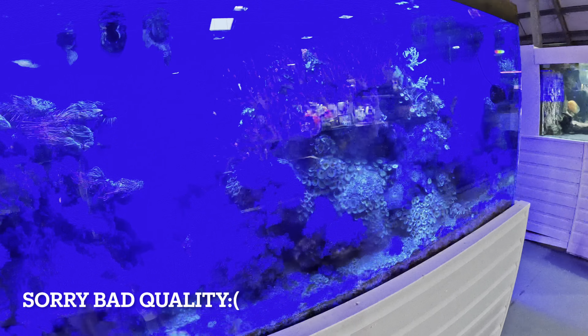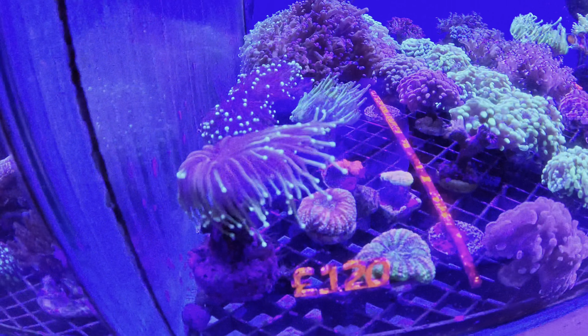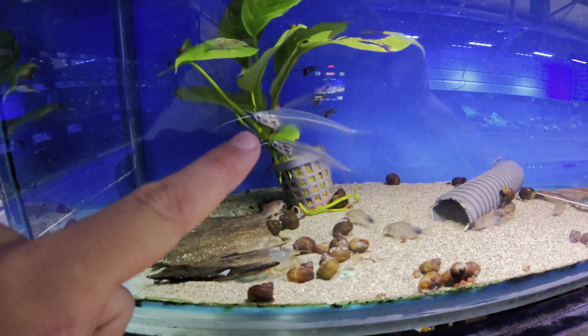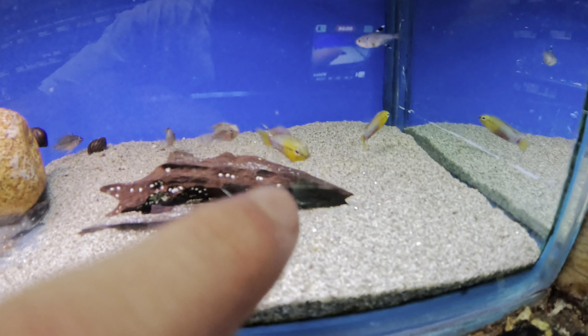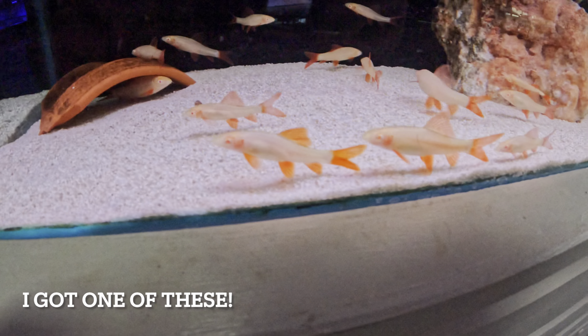Look at this reef tank - it's beautiful. And look at these, they're like pretty much see-through fish, they're really cool. I found another little selection of cichlids and these are beautiful, I think I might have to get one of these. And these ruby sharks are absolutely beautiful. I'm not sure if they can live with cichlids or not, but if they did I'd be getting some.